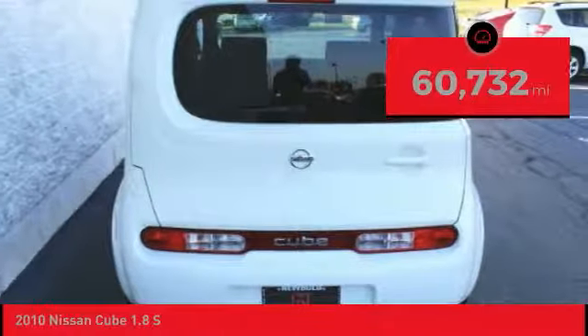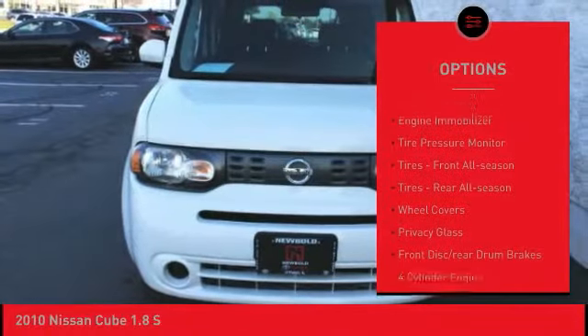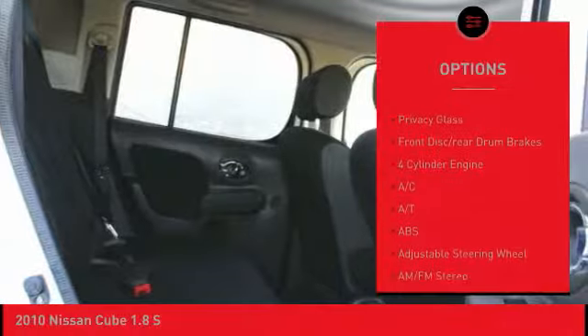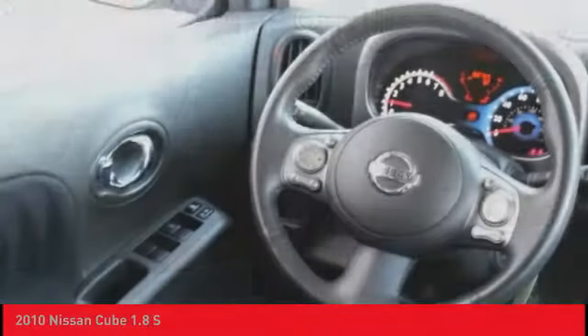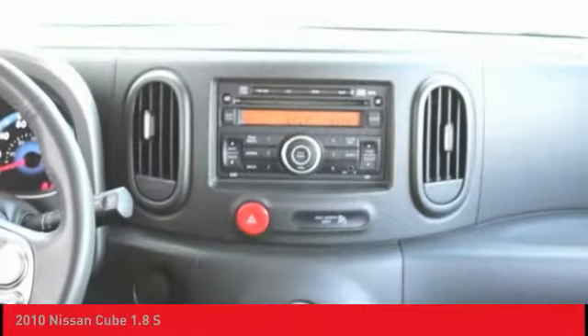This vehicle has less than 65,000 miles. Here are some of this vehicle's great options: Brake Assist, Traction Control, Stability Control, Engine Immobilizer, Tire Pressure Monitor, Front All Season Tires, Rear All Season Tires, Wheel Covers, Privacy Glass, and Front Disc Rear Drum Brakes.